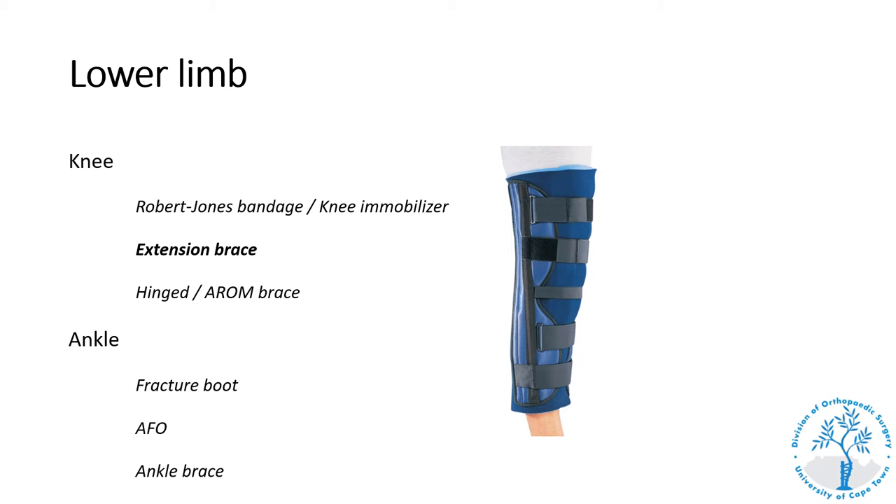A knee extension brace, or knee extension immobilizer, is a more expensive brace that should not be used to immobilize a knee after a simple injury. It is made up of panels with hard metal or plastic bars to provide a high degree of immobilization, typically used in the non-operative treatment of posterior cruciate ligament injury where you wish to splint the leg in extension, and in certain post-operative cases requiring knee immobilization in extension.